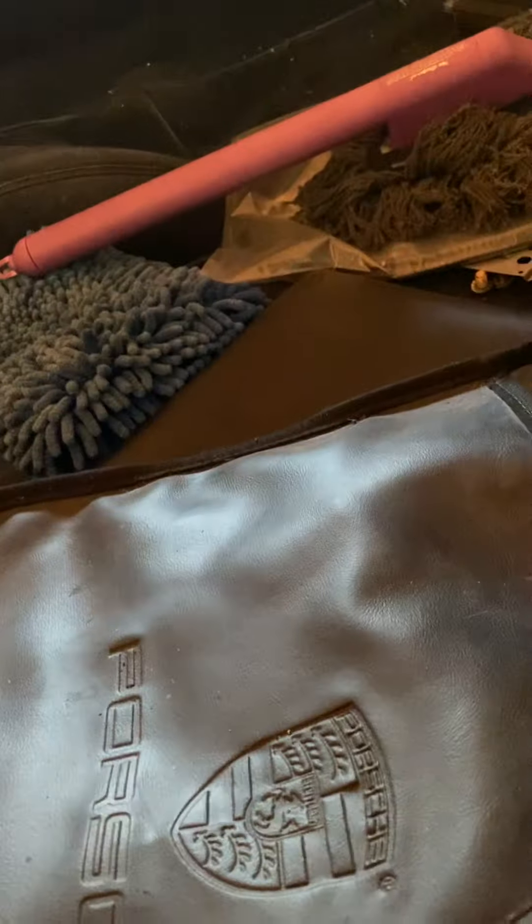There's a speaker here. Here's the trunk, but the actual trunk door is stuck. There's a whole bunch of stuff in here. It's all dusty.